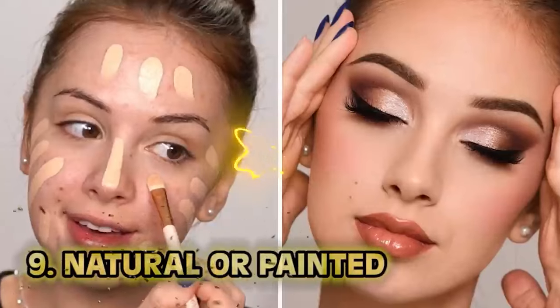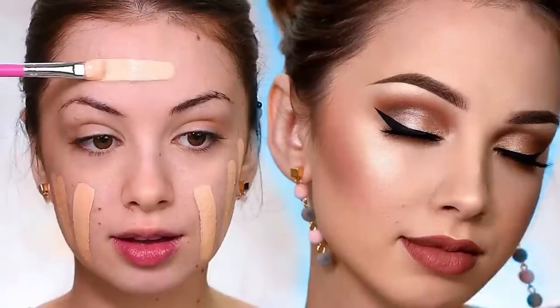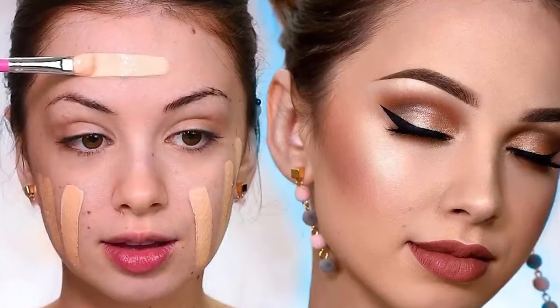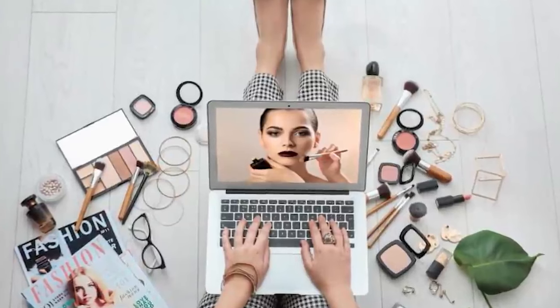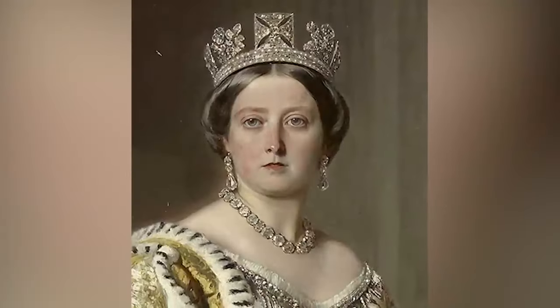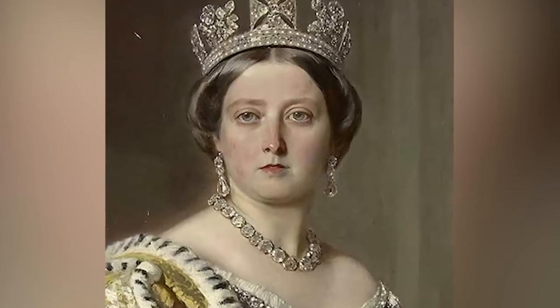Number nine: natural or painted. Today the internet is full of makeup tutorials. You can learn how to draw on eyebrows while listening to a true crime story. But back in the 1800s you only had two looks to choose from: the painted look or the natural look. Natural was light on the makeup — more of a paste look, almost like you're a Victorian painting.